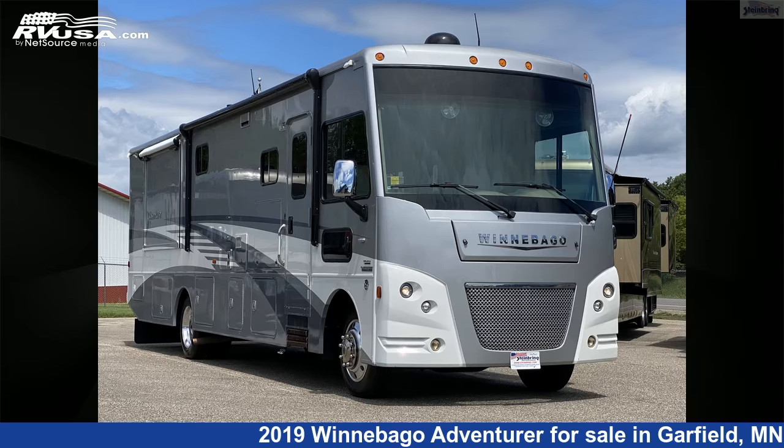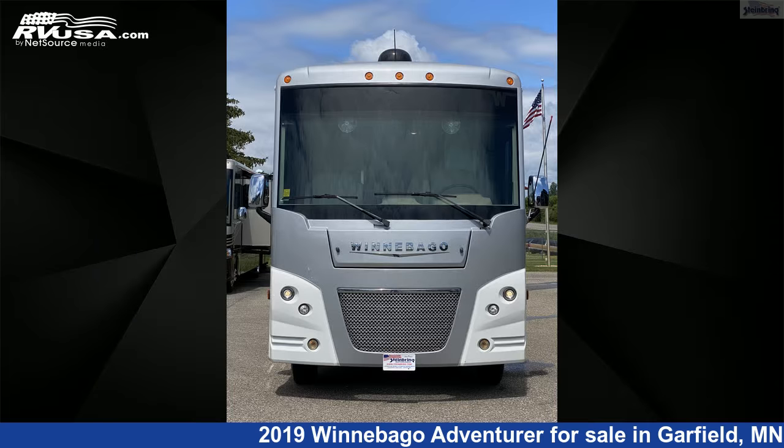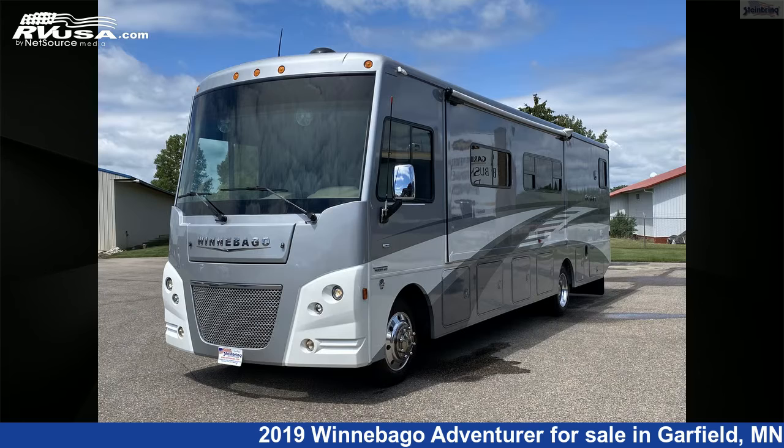This 2019 Winnebago Adventurer 35F Bath & Half with Overhead Bunk is a Class A RV. It is located in Garfield, Minnesota 56332, and is offered for sale by Steinbring Motorcoach.